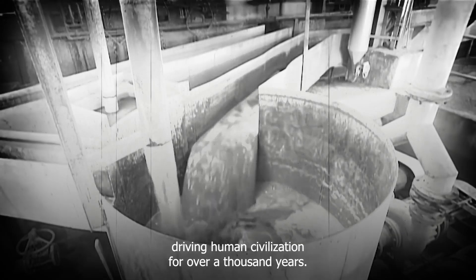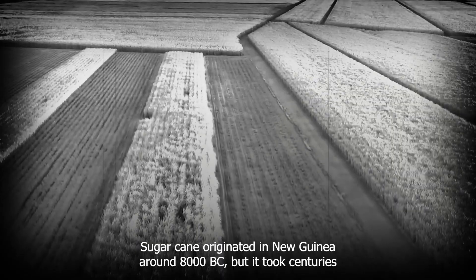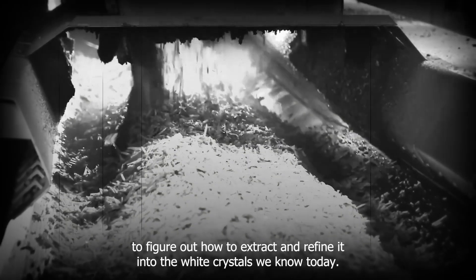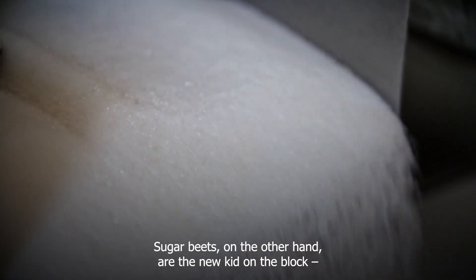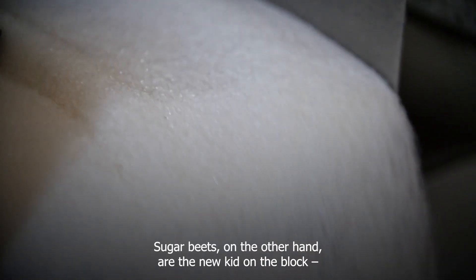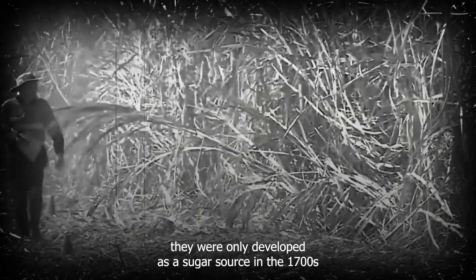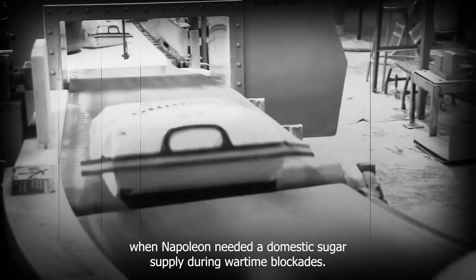Sugar has been driving human civilization for over a thousand years. Sugar cane originated from New Guinea around 8,000 BC, but it took centuries to figure out how to extract and refine it into the white crystals we know today. Sugar beets, on the other hand, are the new kid on the block — they were only developed as a sugar source in the 1700s, when Napoleon needed a domestic sugar supply during wartime blockades.